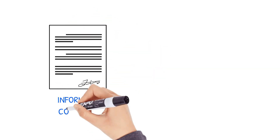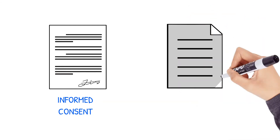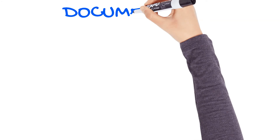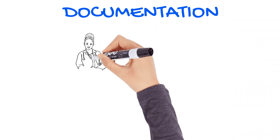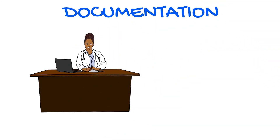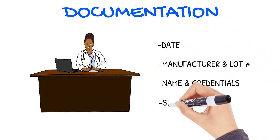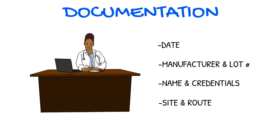Informed consent needs to be obtained before administration. You should also provide a vaccine information document to the patient. For documentation, you'll need to record the date, manufacturer, and lot number of the vaccine, your name and credentials, and the site and route of vaccine.